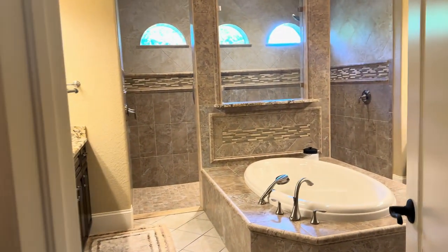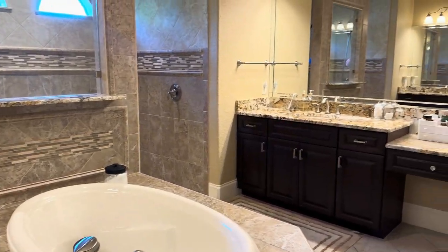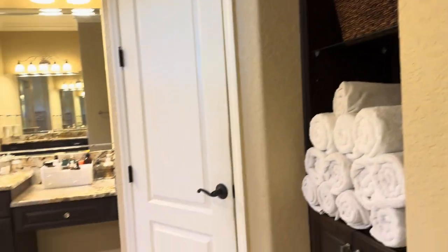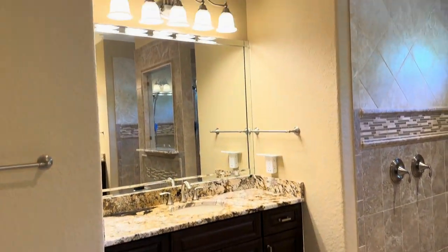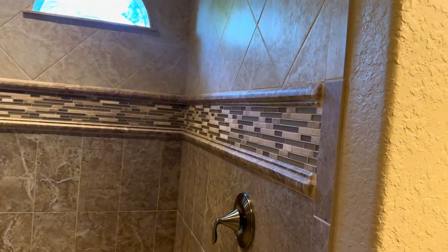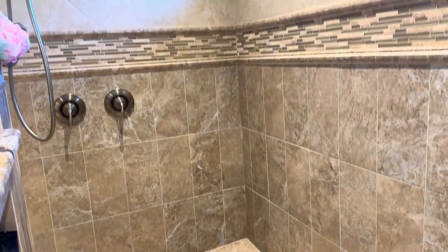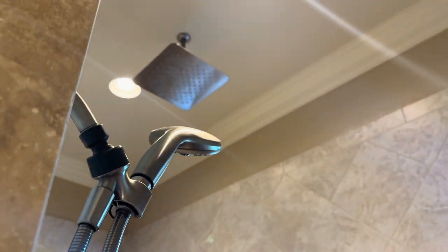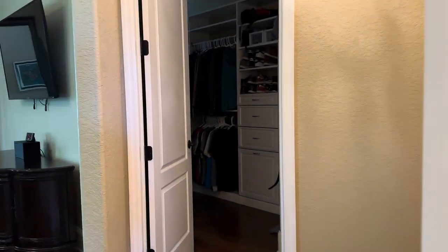The master bathroom is gorgeous. You can see all the natural light, the tub, and a huge shower. Everything is really well kept — toilet room and some additional built-ins. There's a his-and-hers setup. The shower is really nice with Stelo tile all the way up and crown molding throughout. There's a bench area, dual shower heads, and a rain head. Who needs to flip on a light in the morning with all that natural light coming through the windows?